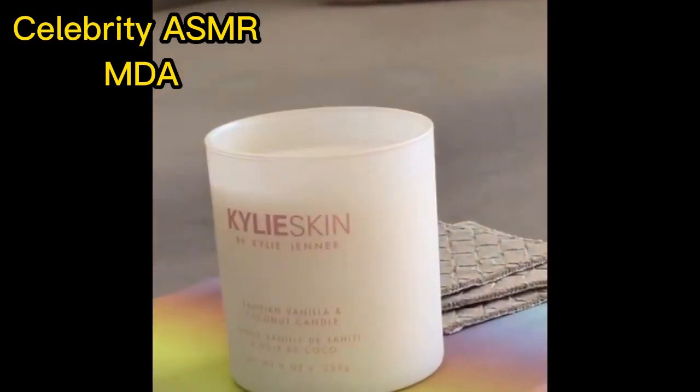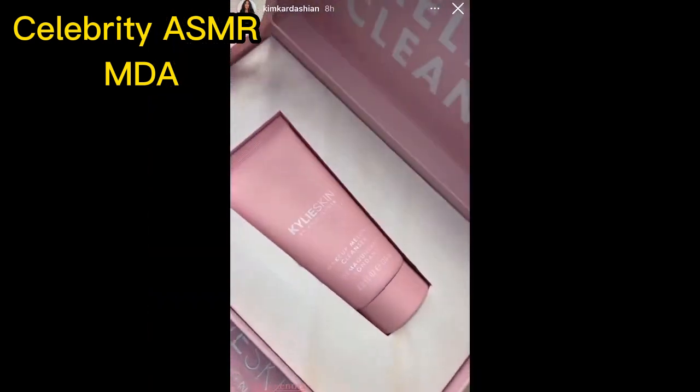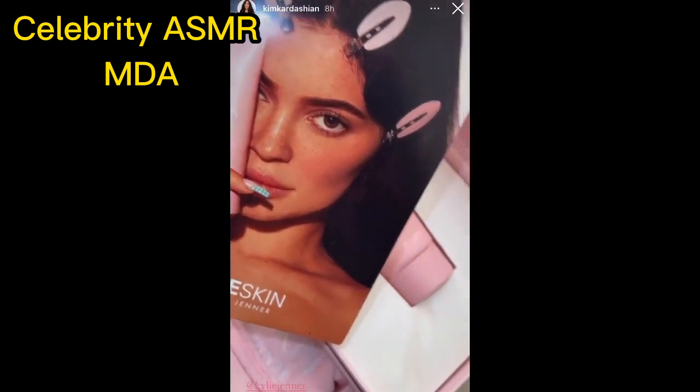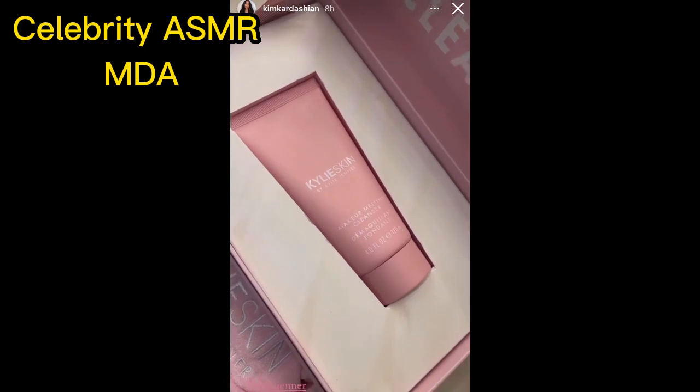They're just so pretty and they smell so good. I am so excited to try Kylie's makeup melting cleanser for Kylie Skin. I love when I see her skin with her freckles. I've heard so much about this, so I'm really excited to finally try it.